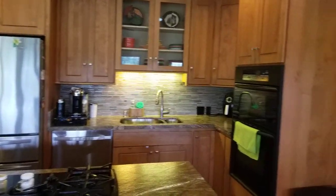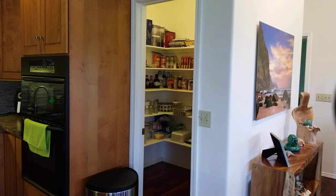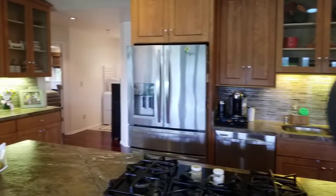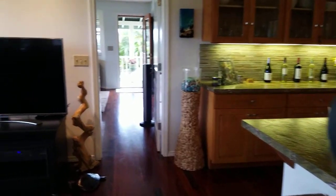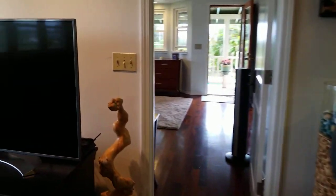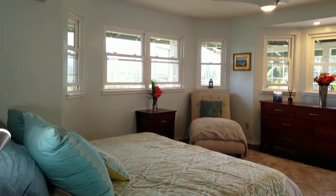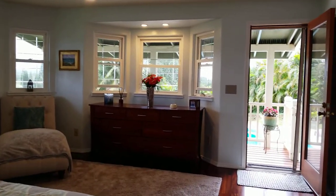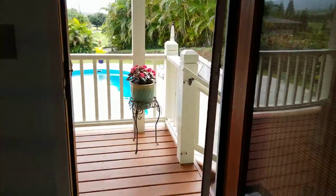Beautiful built-in pantry, vaulted ceilings, recessed lighting, air-conditioned. Walk into the master — here we've got this beautiful big master, a little bay window over there, bay window pop out there. A little lanai off to the back of the property here.